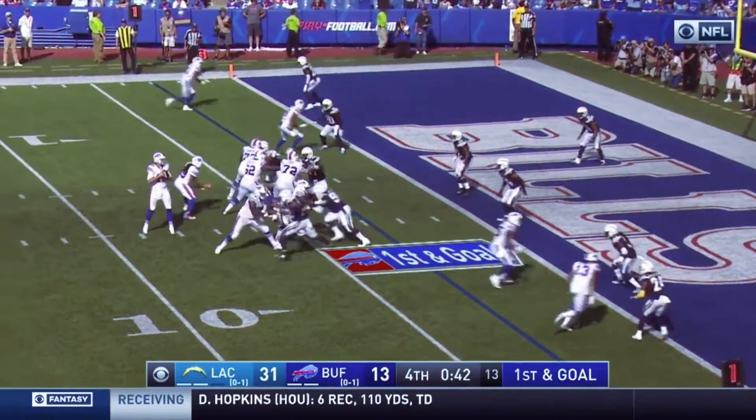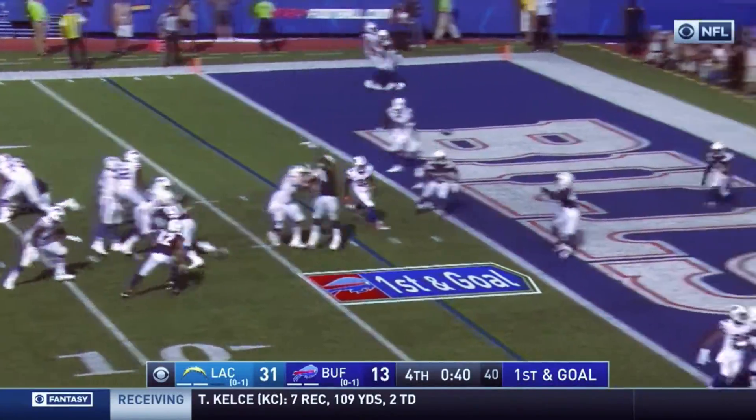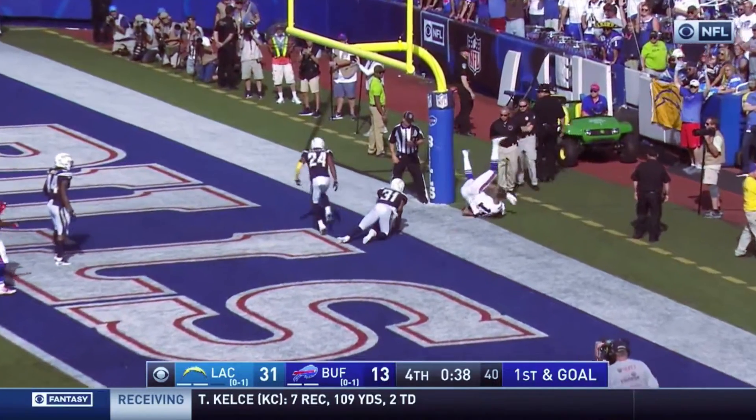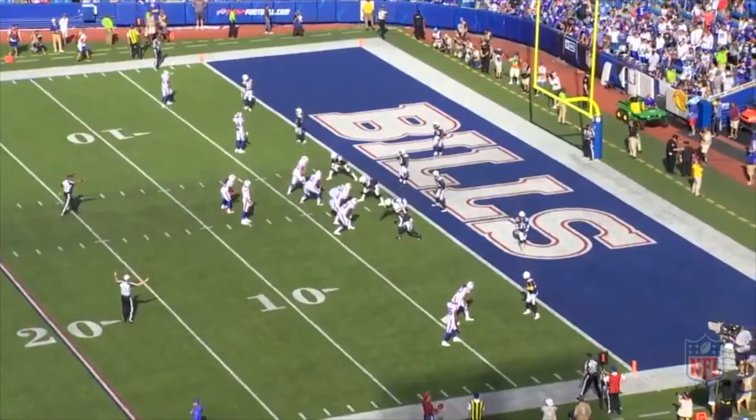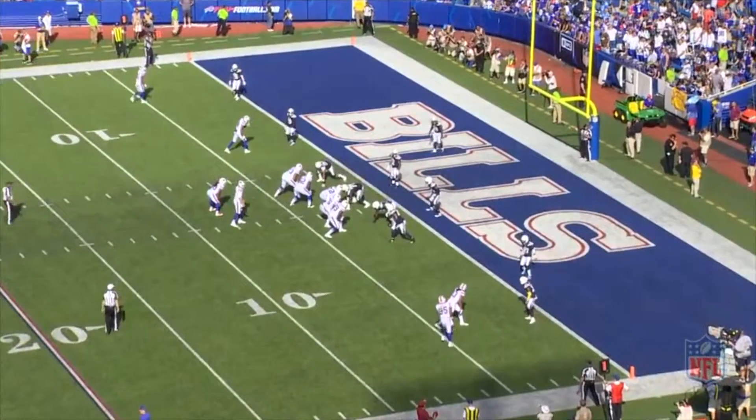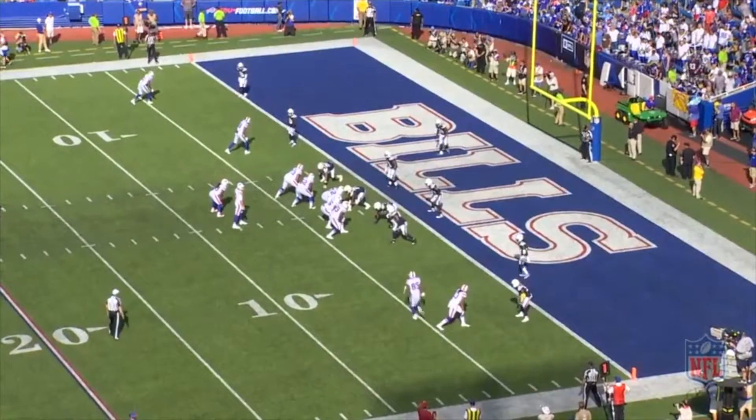Welcome back to another edition of Why It Worked. Today we are going to take a look at Josh Allen's first career touchdown, which came in week two against the Los Angeles Chargers. Buffalo has the ball at the three yard line on first down and they line up in a 2x2 set with a running back to the field.